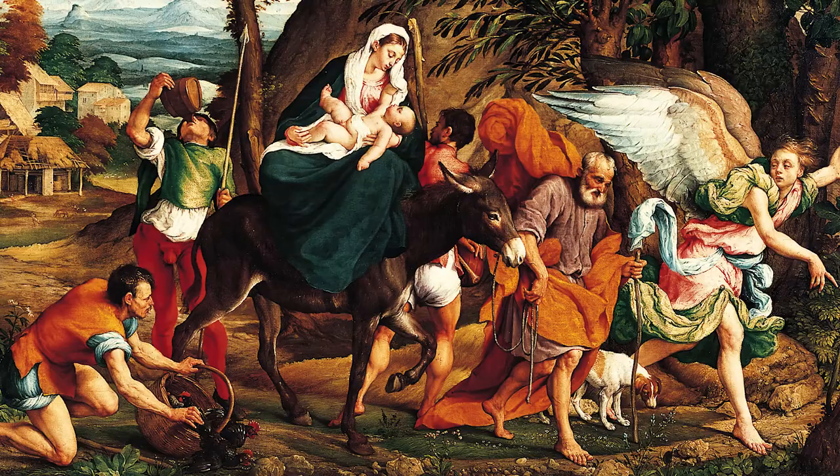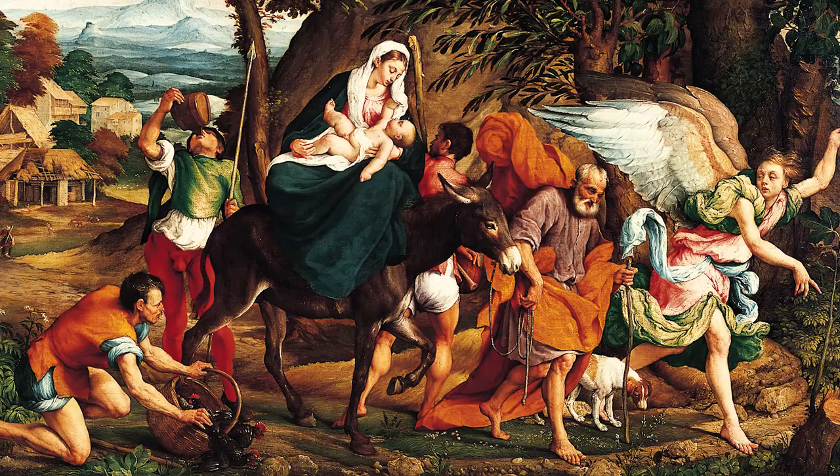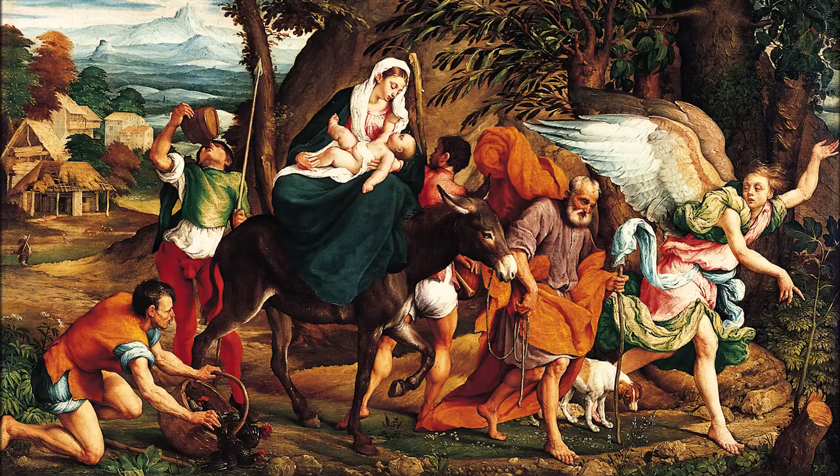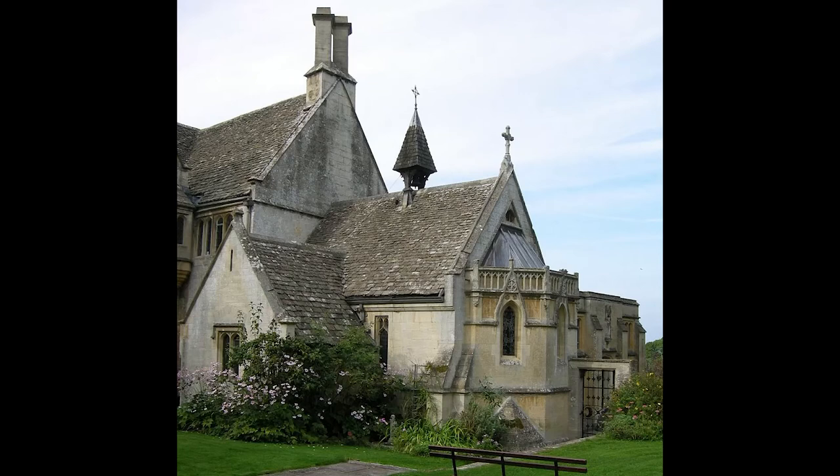Today I'll be talking about Jacopo Bassano's painting The Flight into Egypt, which was created around 1544 to 1545 and had an interesting journey prior to its arrival at the museum. This painting was unknown to art historians before 1960 when it appeared in the Royal Academy's exhibition Italian Art and Britain.